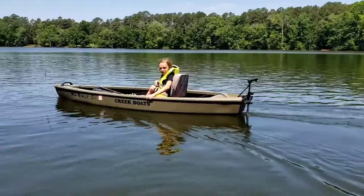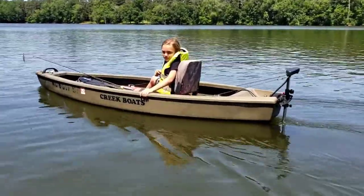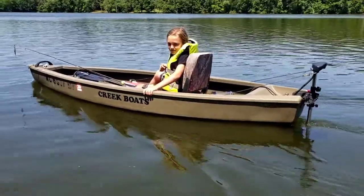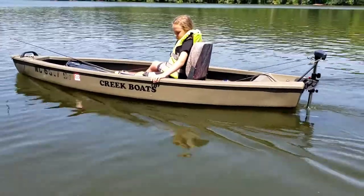Hey guys, this is Gerald and Aubrey with Bass Cake Adventures. Aubrey wanted to show off her creek boat that she got a while back, and this is actually the first time she's had a chance to go out on it.